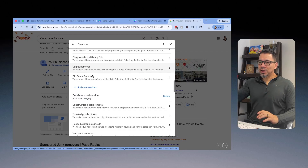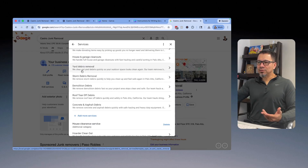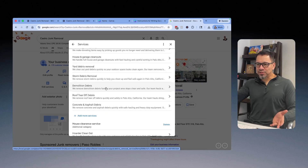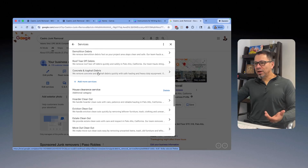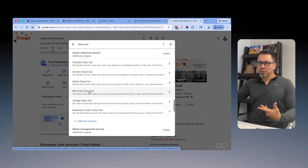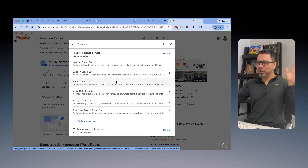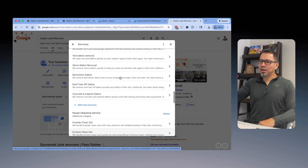Under demolition I'd have debris removal, construction debris removal, donated goods pickup, house and garage cleanouts, yard debris, storm debris, demolition debris, roof tear-off debris, and concrete. Under house clearance: hoarder cleanout, eviction, estate, move-out, garage. You get the idea — and this applies to any business doing home services or anything like that. You've got to get creative on how you structure each service under each category.